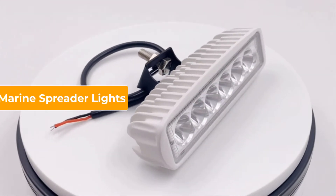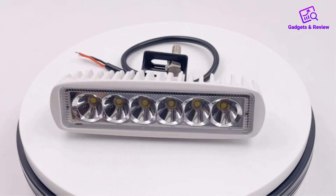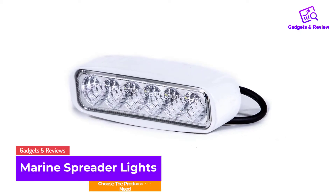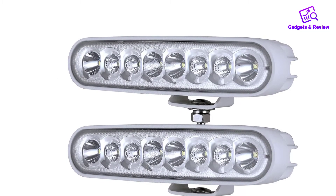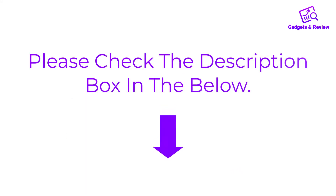Hello friends, I hope you are looking for the best marine spreader lights, so you have clicked this video. In this video, we will discuss marine spreader lights which are best sold and achieve top rated reviews from customers. If you want more information and updated pricing on the product, please check the description box below, so let's get started with the video.